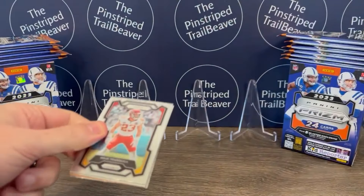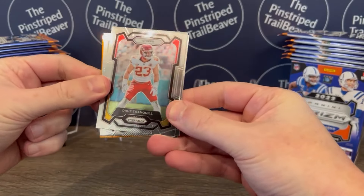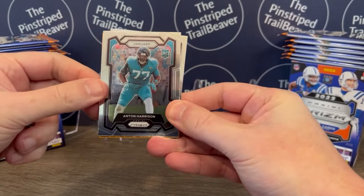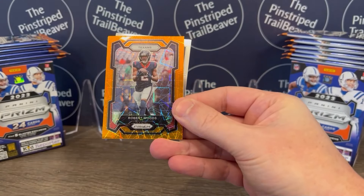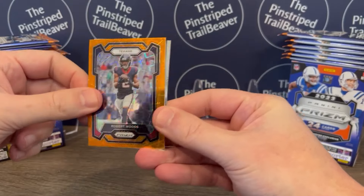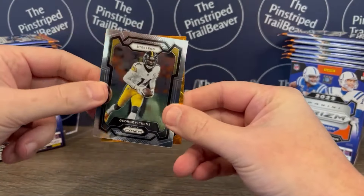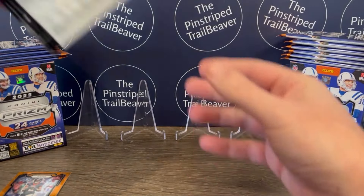2023 Prism Football. We got Drew Tranquil of the Chiefs. We got an Anton Harrison rookie card. Robert Woods in the orange. And in the first pack, George Pickens second-year card. It's pretty cool.